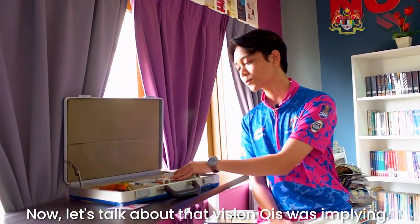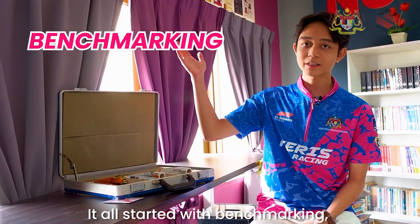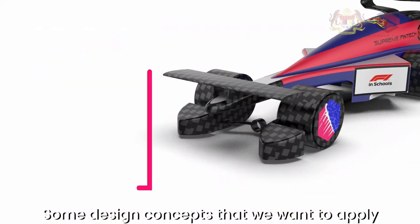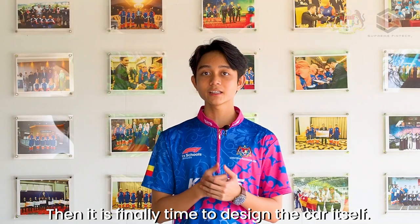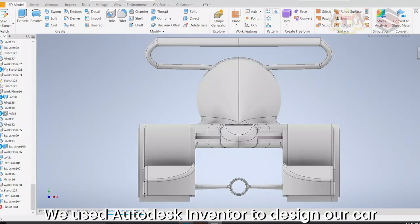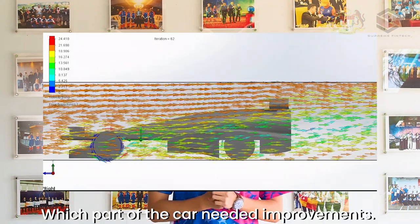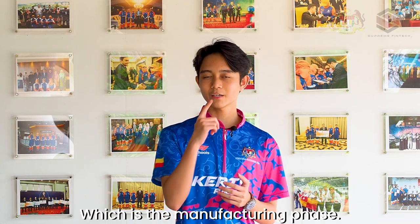Now let's talk about that vision. This is Curious Racing's car, Tamisari, and this is how we designed it. It all started with benchmarking, where we based off previous teams' cars and tried to understand the physics and concepts behind them. Next is research, where we researched design concepts to apply to our car to achieve expeditious results. Then it was finally time to design the car itself. We used Autodesk Inventor to design the car based on our design concepts. Then we analysed our car to find out how the air flowed around it and which parts needed improvements. Once we were satisfied with our CFD results, we moved on to the manufacturing phase.